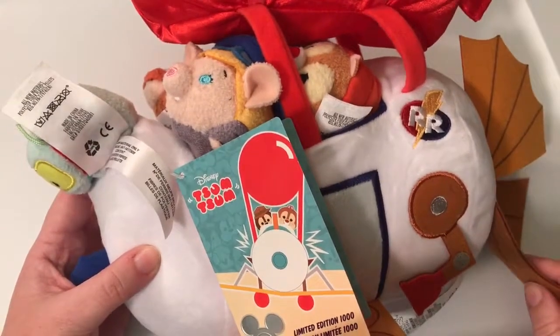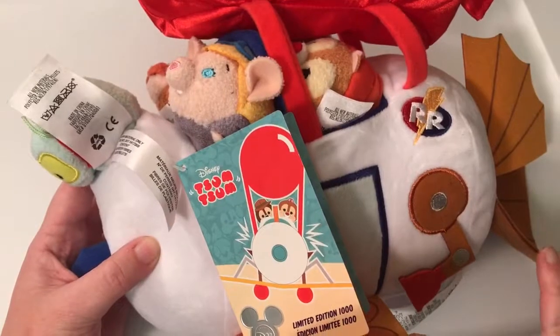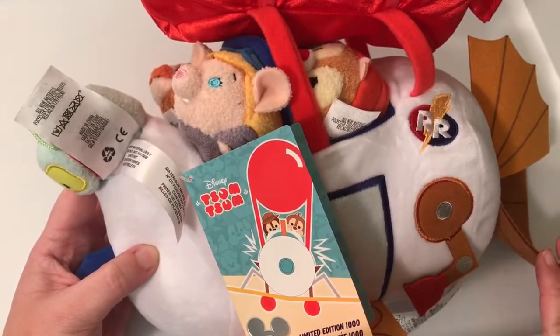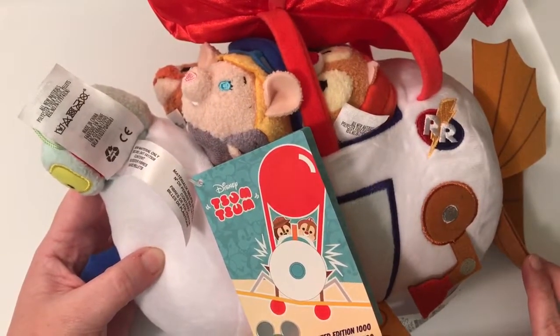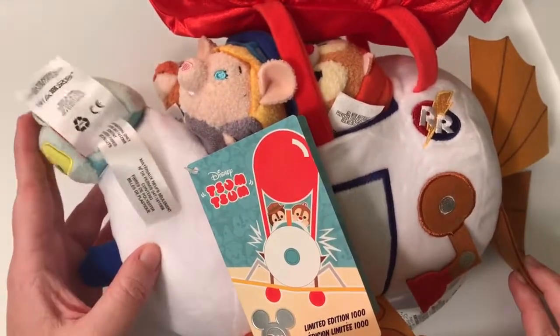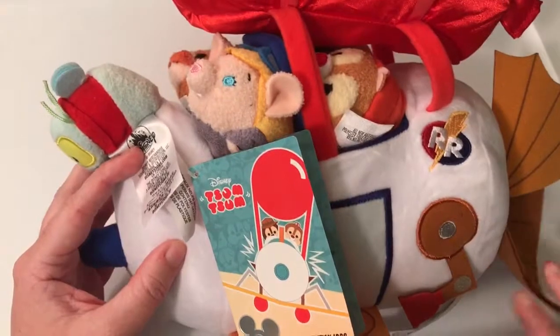Hey guys, it's Casey and Courtney and we're back with another awesome video — it's a Tsum Tsum and a D23 video and we could not be more excited. This was one of my favorite finds that I was able to pick up at D23 on Sunday, which was the last day of the expo. I stood in line for hours for this little guy, and it is the Ranger Plane from Rescue Rangers.